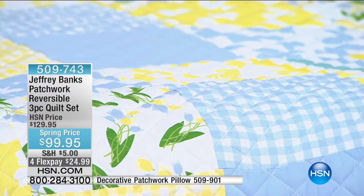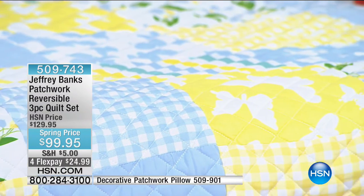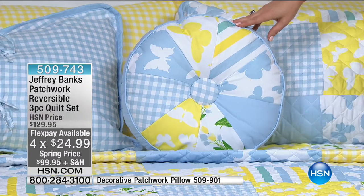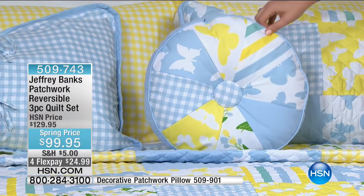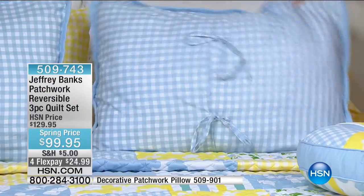If you love the decorative pillow on the bed — there are only 154 left of that pinwheel design, at $14 on FlexPay. You can get the quilt set plus the little decorative pillow and still be under $30 on FlexPay. Get it while you can.